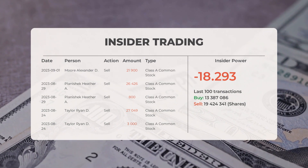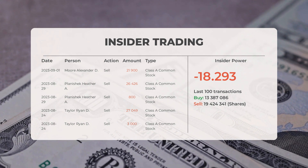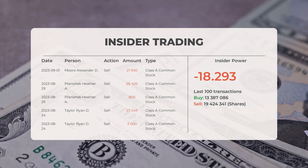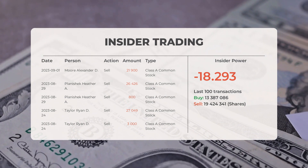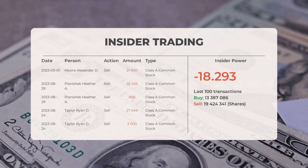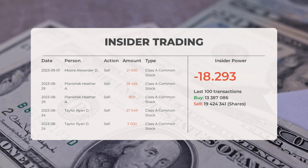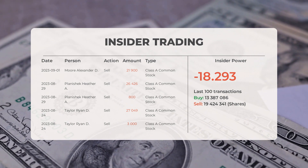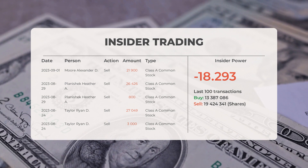On September 1, 2023, Moore Alexander D. conducted an insider sell of 21,900 shares of Class A Common Stock. On August 29, 2023, Planishek Heather A. conducted an insider sell of 26,426 shares of Class A Common Stock, and also an insider sell of 800 shares of Class A Common Stock.